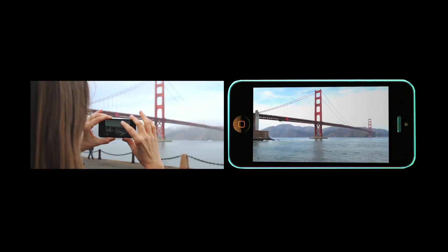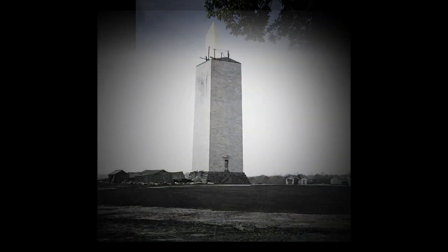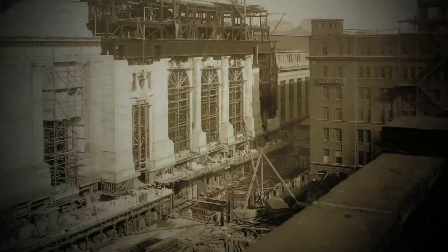Imagine San Francisco without the Golden Gate Bridge. Washington D.C. without the Washington Monument or the U.S. Capitol Building. Or the Colorado River before the Hoover Dam. How did all these structures get built?